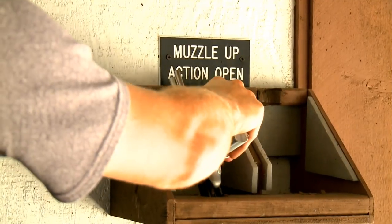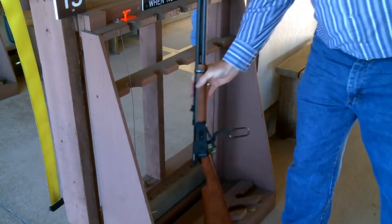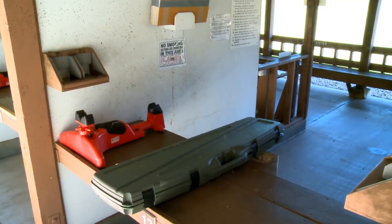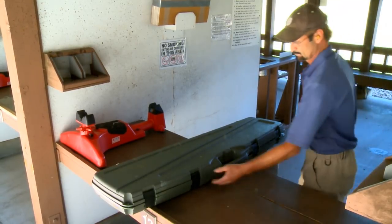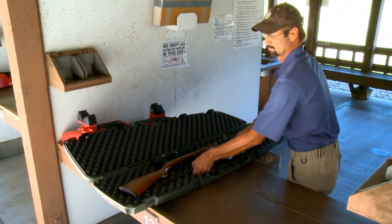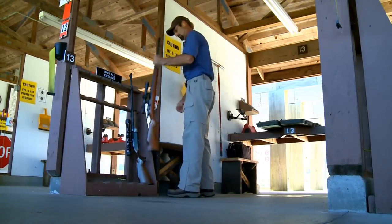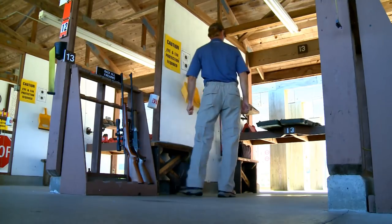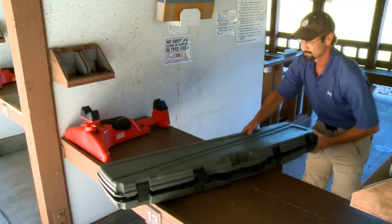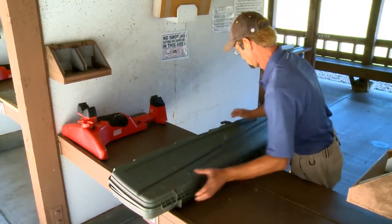You will need to immediately secure all of your uncased and unloaded handguns and long guns in their respective racks. Take your cased long guns into the booth and uncase them on the table or the floor of your booth, making sure they are pointed downrange. If you have two firearms in a double case, remove the firearm that has the muzzle pointed downrange first. Make sure the action is locked open before placing it muzzle up in the long gun rack. Then close your case back up, spin it around, and you will have the other muzzle pointed downrange.